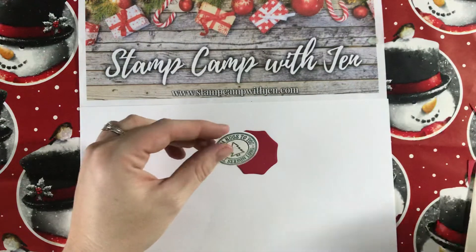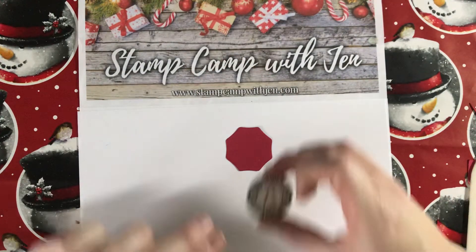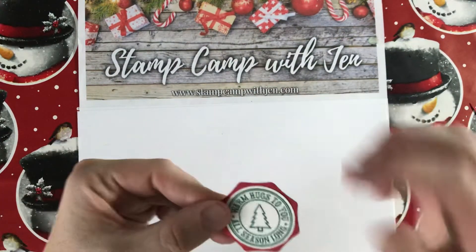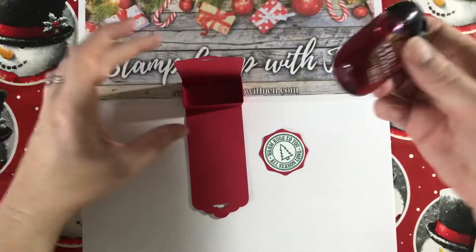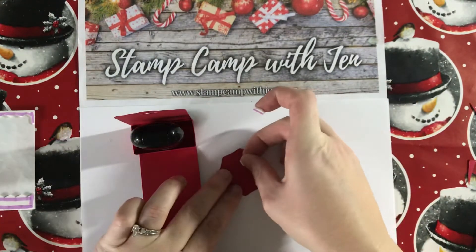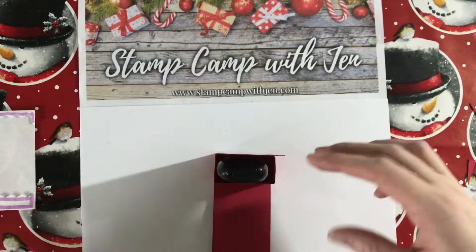Now we have the hexagon. Apply a little liquid glue — or Stampin' Seal works too, whichever adhesive you prefer — and position the stamped circle onto the hexagon. Rub it all over to get an even layer. I like to position it so it looks like a stop sign, but however you prefer is fine. Then place the hand sanitizer in the holder, and use two dimensionals on the top and bottom of the hexagon to adhere it right in the center of the front. I love how that looks!